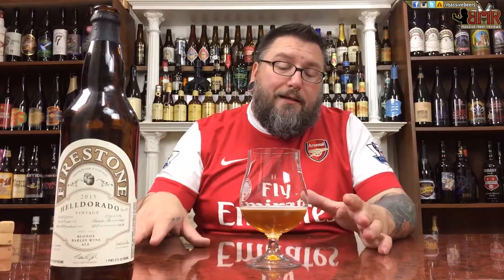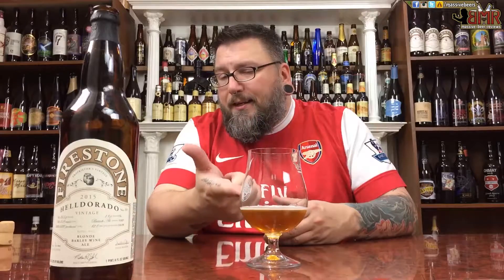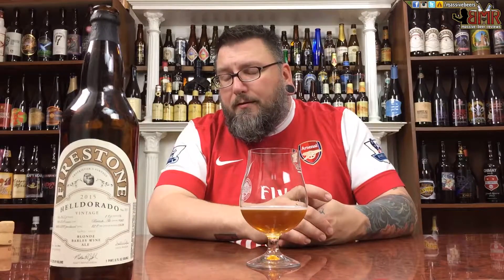Another review in the books. Hopefully you guys enjoyed the review. If you did, or you didn't, or somewhere in between, please leave a comment in the comment section below. Facebook, Twitter, Instagram, and Untappd — Massive Beers — on all four of those places. Another review down. Hopefully you guys enjoyed the review, hopefully enjoying a nice barley wine right now, and hopefully see you next time. Cheers!